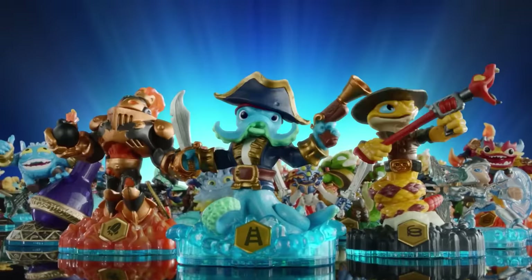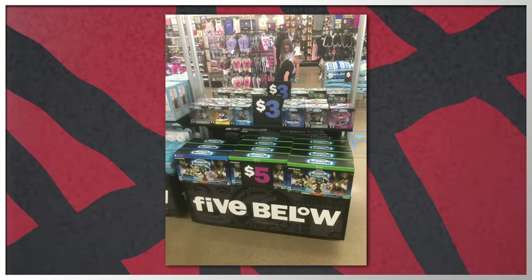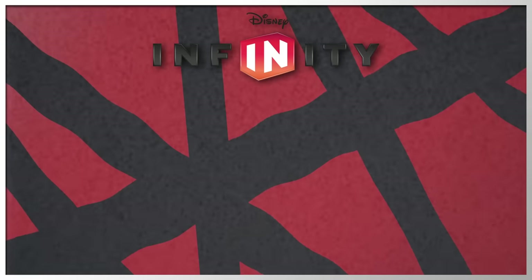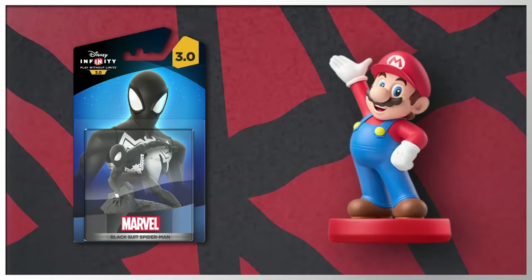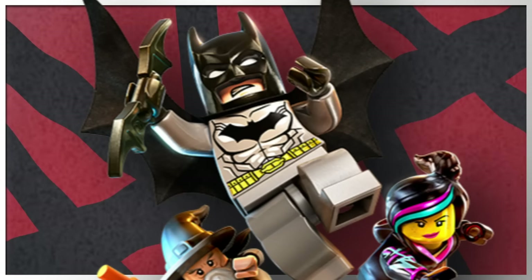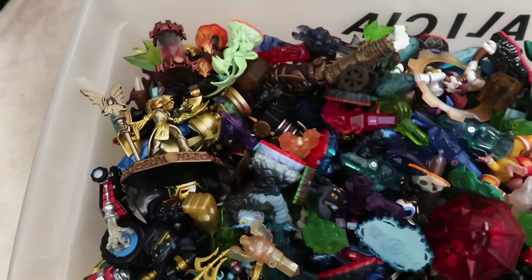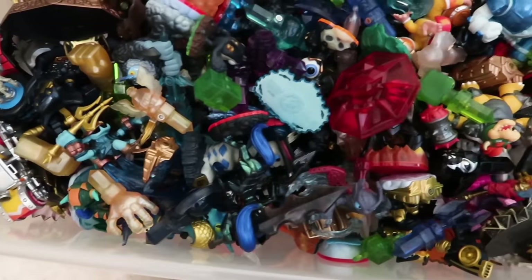Skylanders always had a very unique roster of characters with their own quirky personalities and abilities. Looking back though, it was only a matter of time when the Toys to Life business began to run dry, since companies like Disney, Nintendo, and even Lego started their own toy lines, which was harder for Skylanders to compete against since characters like Spider-Man, Mario, and Batman were being sold. Even though Skylanders have been discontinued for a few years now, I've gotten the request to showcase the Skylander toys I own from all six games.